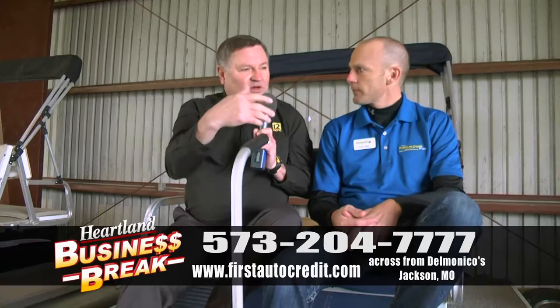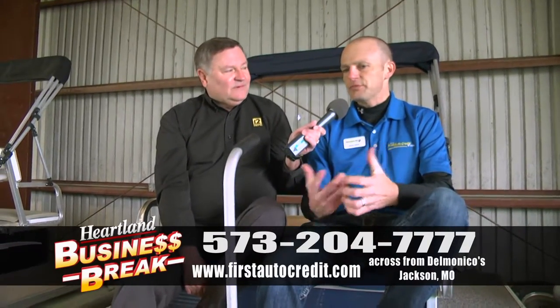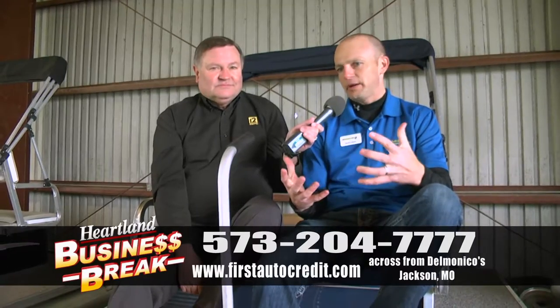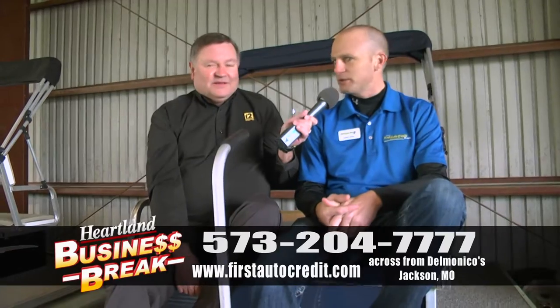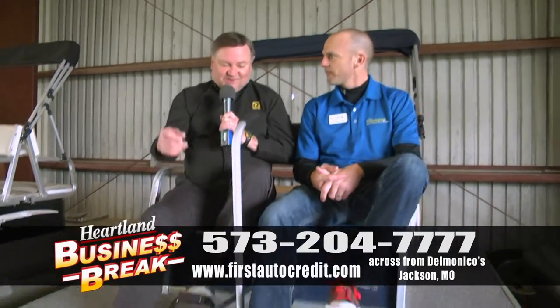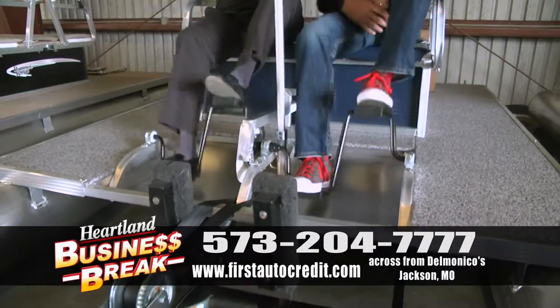And you make financing available, like all the other stuff at First Auto Credit. Absolutely. We've got something for everybody here — paddle boats, cars, trucks, spoilers, golf carts — so come by and see all the neat stuff we have. All we need is some water right now. It's First Auto Credit and Consignment Center in Jackson, Missouri. Check it out.